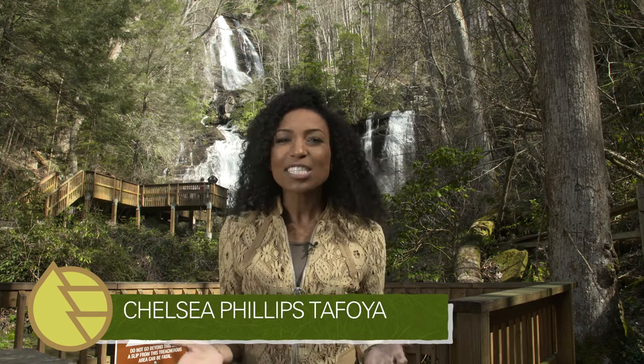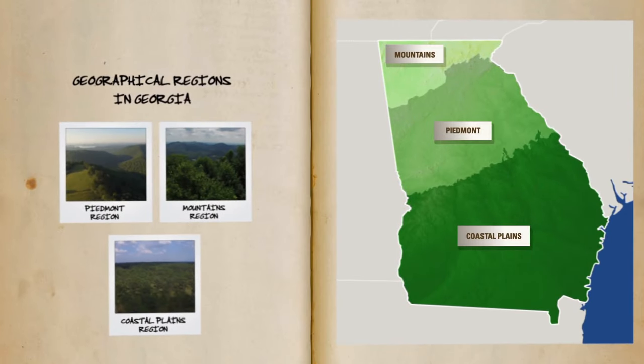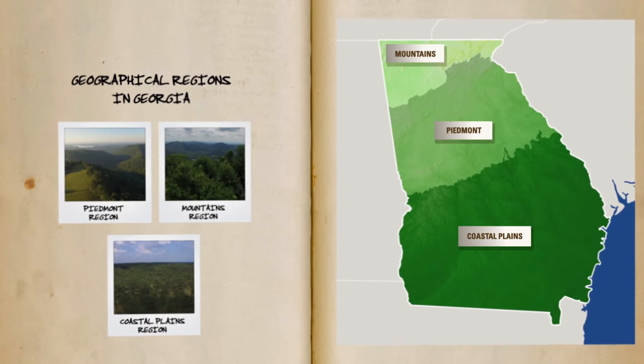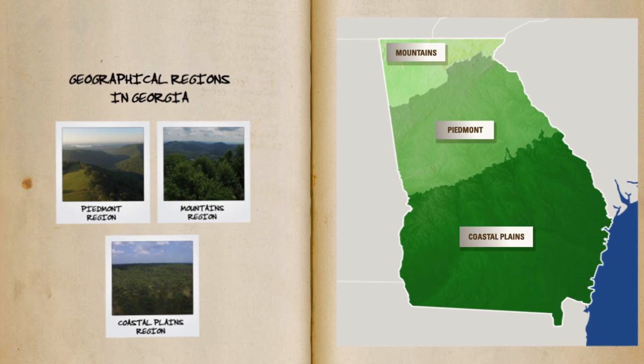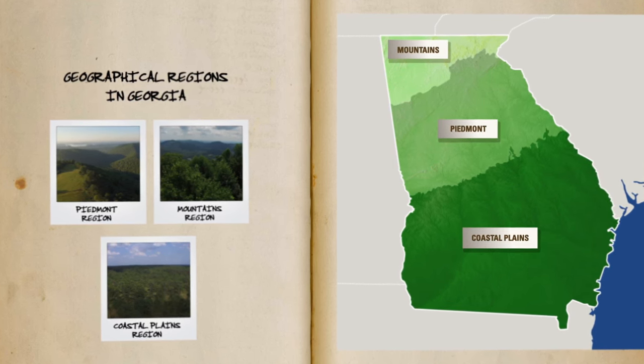Did you know that our home state of Georgia is nearly two-thirds forest land? Just about 25 million acres make up our state and support a variety of ecosystems, trees, wildlife, and more. Georgia forests are spread throughout different regions in the state, and the physical geography of each region determines not only the types of forests you will find, but the animals you will find too.